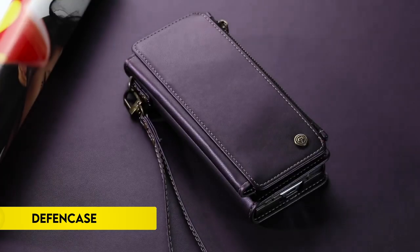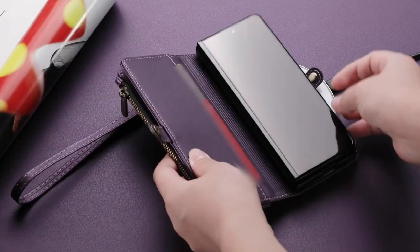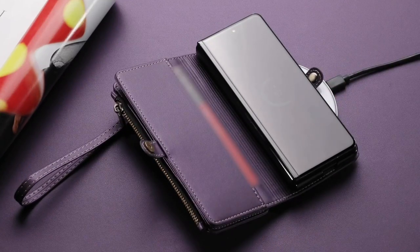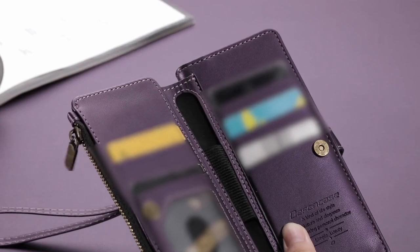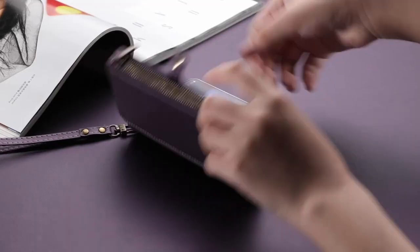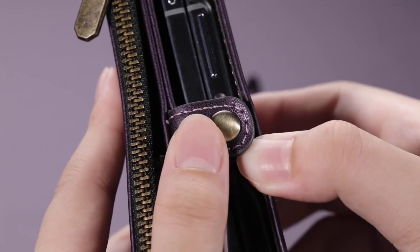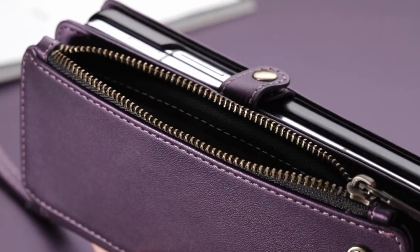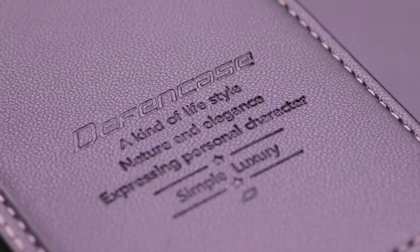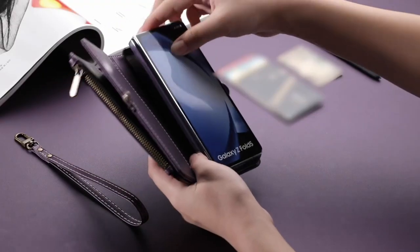Number 4: Defend Case. Defend Case offers a luxury vintage PU leather case specifically designed for the Samsung Galaxy Z Fold 6 5G. This high-quality case features a hidden S-pen holder slot, crafted with durable materials and fine stitching to ensure the phone shell remains securely attached to the wallet. The Defend Case design integrates an all-in-one RFID blocking wallet, combining a multifunctional zipper pocket and phone case, allowing users to carry their essentials without the need for a bulky wallet.